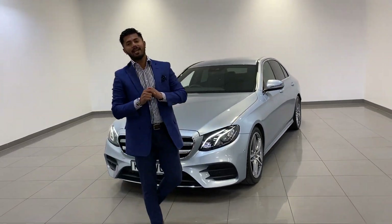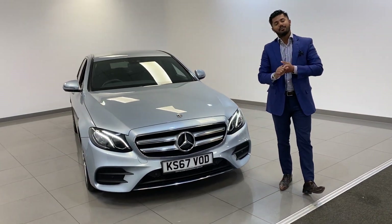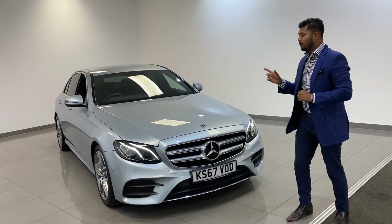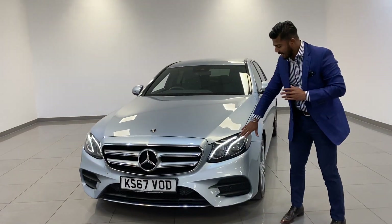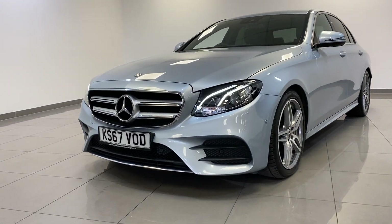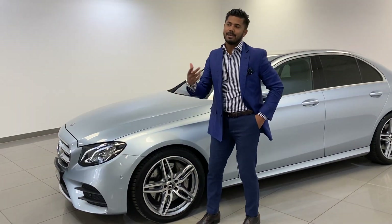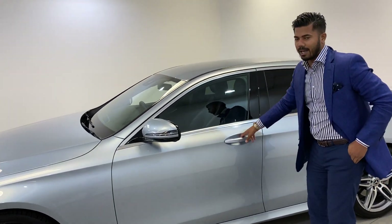Mercedes-Benz E350 AMG Line with only 26,000 miles, on at £23,990 - this is a tremendous car with full Mercedes service history in the lovely metallic diamond silver. It's an AMG so you have AMG bumpers, daytime running lights, LED high-performance headlights, AMG wheels. It has front parking sensors, rear parking sensors, and also park assist, which means the car does parallel parking on its own - very clever.